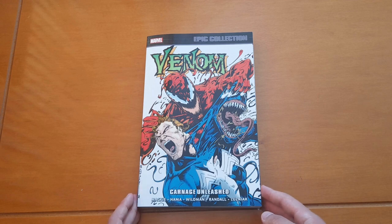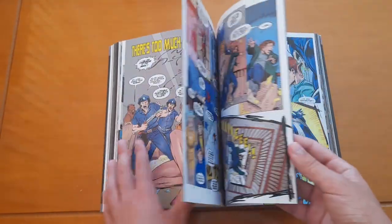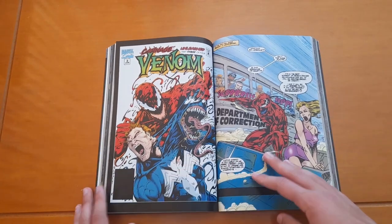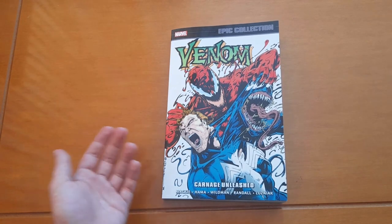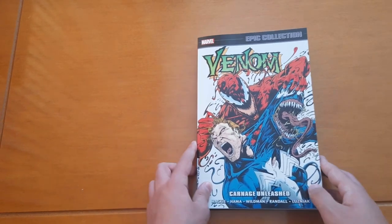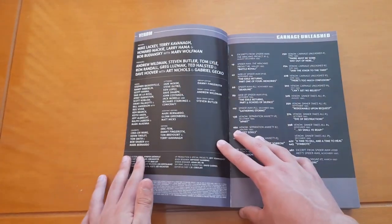Firstly, let's take a look at this stunning cover drawn by Andrew Wildman, which was originally used for Venom: Carnage Unleashed number 4. Here it is. In the bottom we can see the title Carnage Unleashed and part of the creative team — all of the people who contributed to this book are listed here.